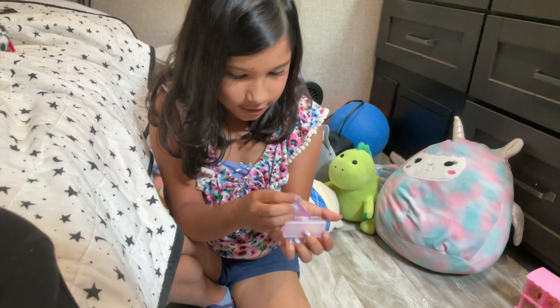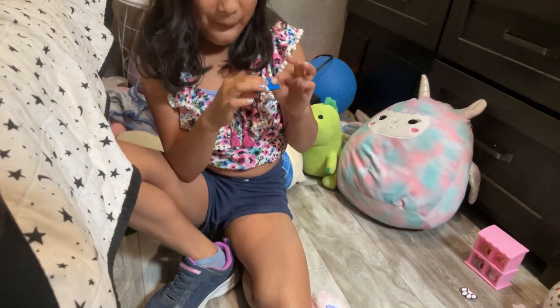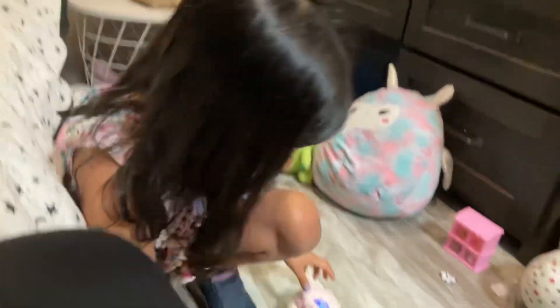It looks more like a lunch box. Oh, this is so cute, look at it! It has a little thing — I'm gonna check that later to see if it actually works.